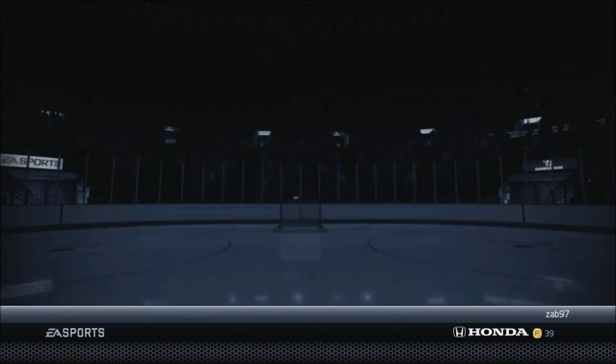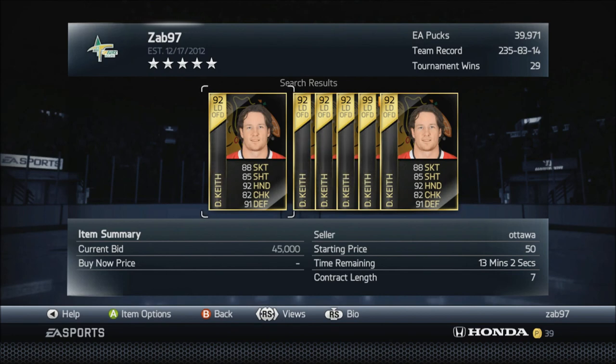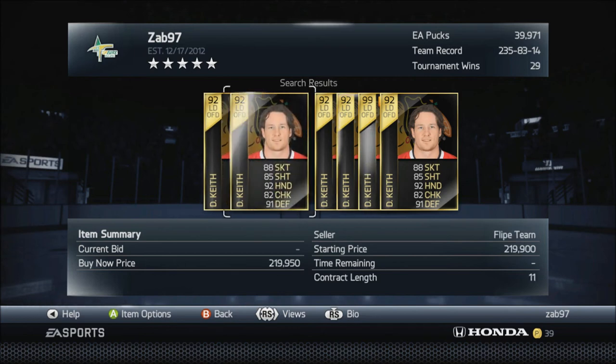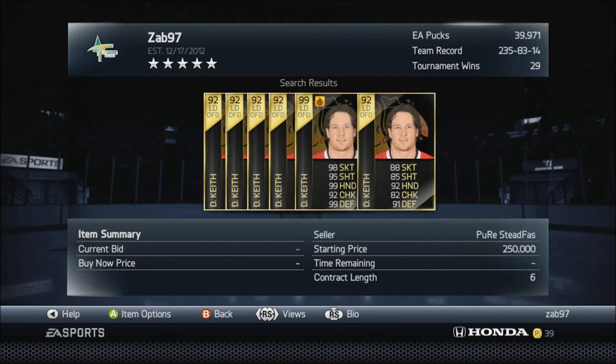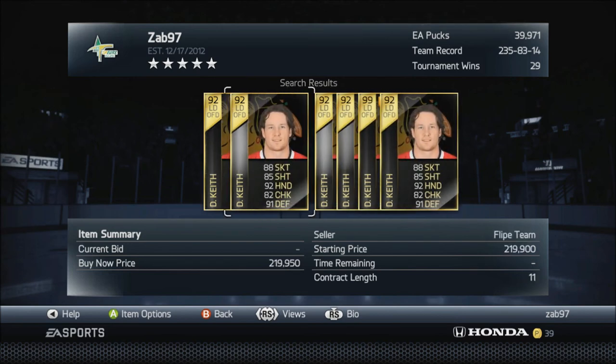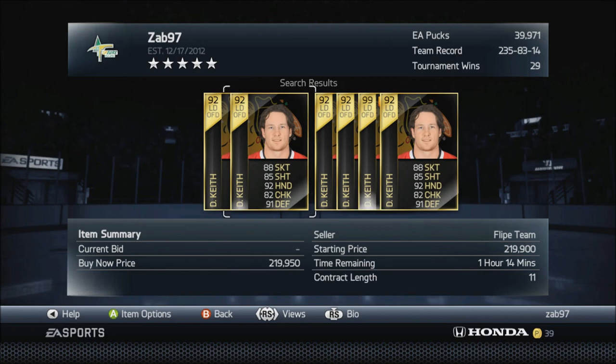This HUT Live card looks absolutely beast - 13 minutes left and only 45k, that's probably gonna skyrocket. He goes for 219k but his normal card goes for 200k, so his normal one must not normally go for 200 because there's no way his HUT Live version only goes for around 20k more. I think it's only a one-plus-one boost on his HUT Live card.